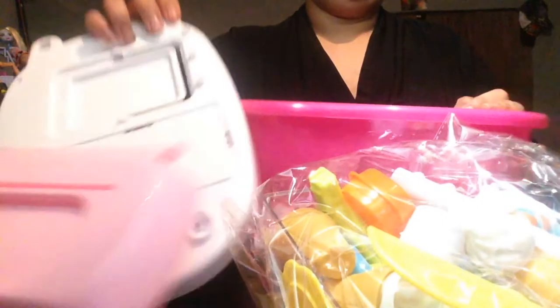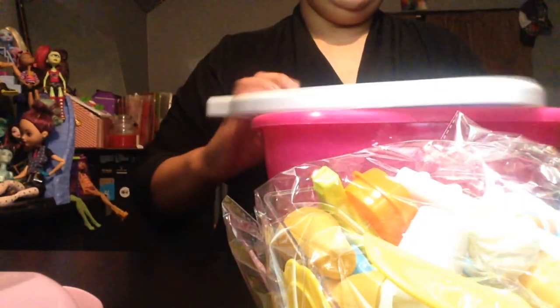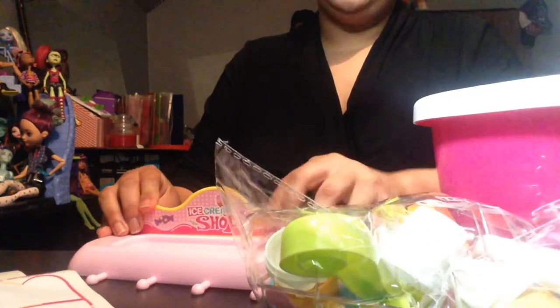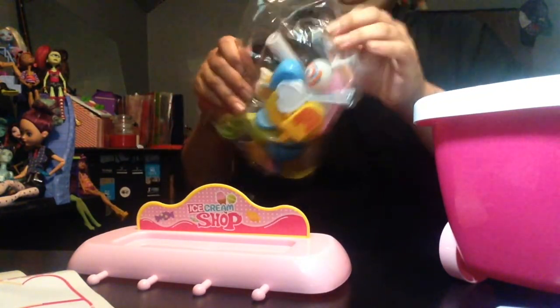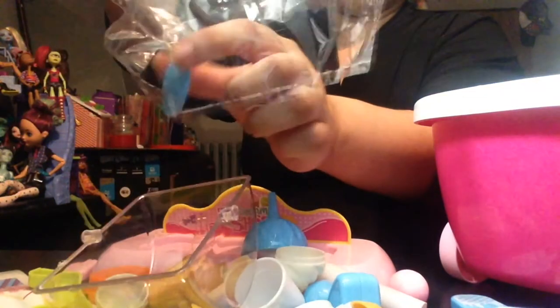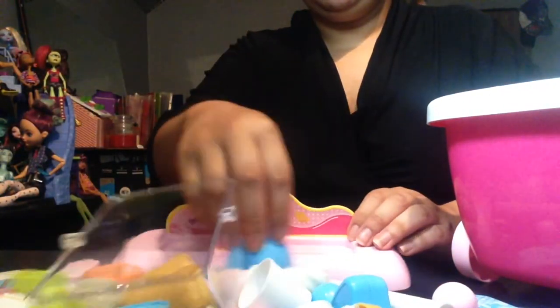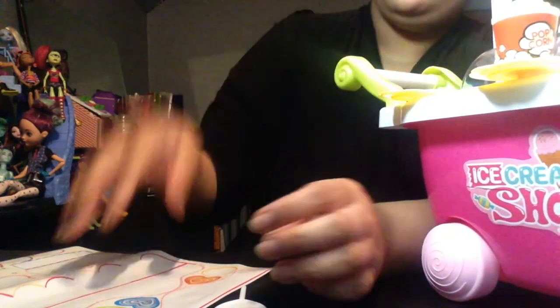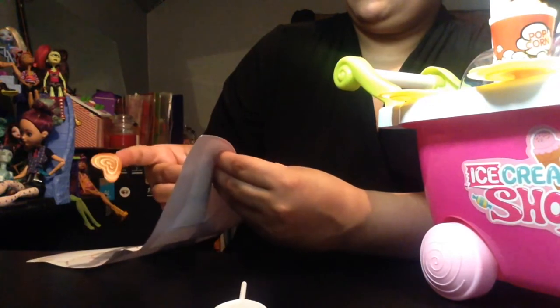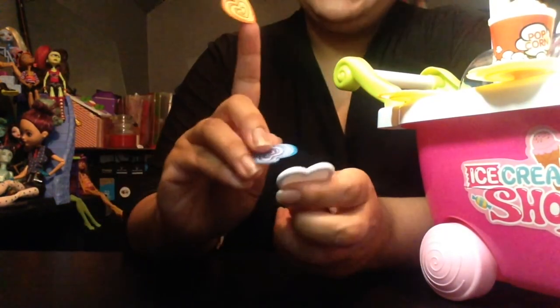Let's cut this thing out. I am back with a screwdriver and batteries. This takes three AA batteries.